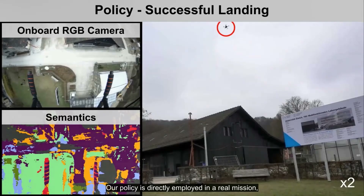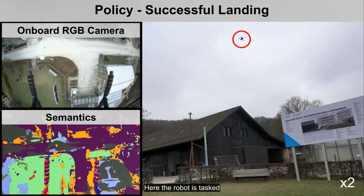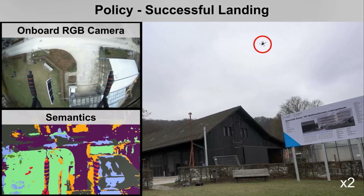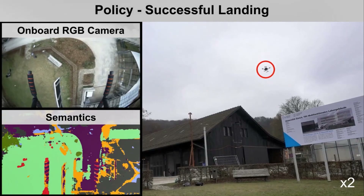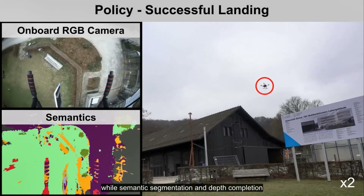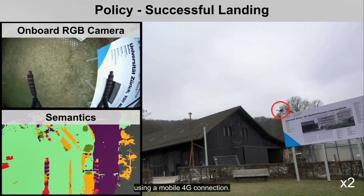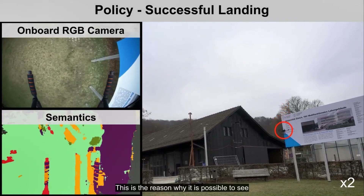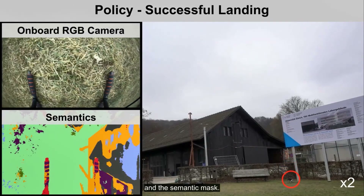Our policy is directly deployed in a real mission without additional fine-tuning after training. Here the robot is tasked to land safely on terrain. State estimation, control, and the policy were running on board the robot, while semantic segmentation and depth completion were outsourced to the cloud. Data communication was done using a mobile 4G connection, and this is the reason why it is possible to see some delay between the RGB image and the semantic mask.